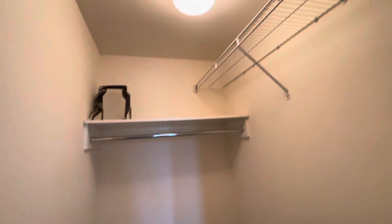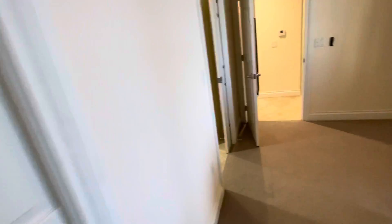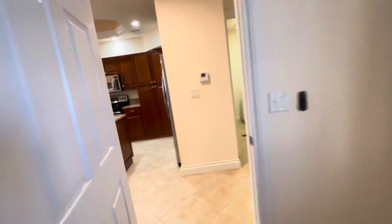The walk-in closet with a pocket slider. And walking out, we have that guest bathroom here, which is shared with the guest bedroom.